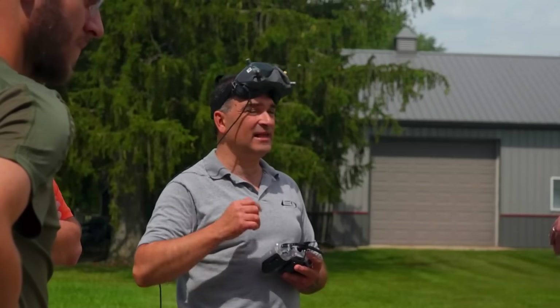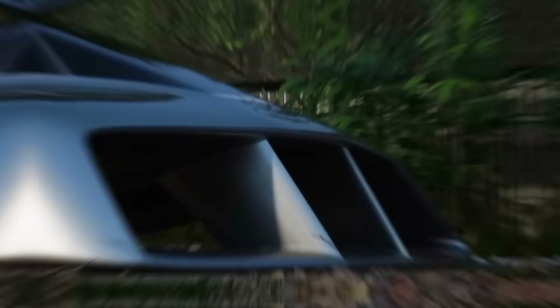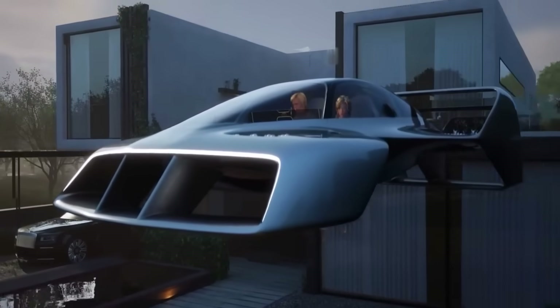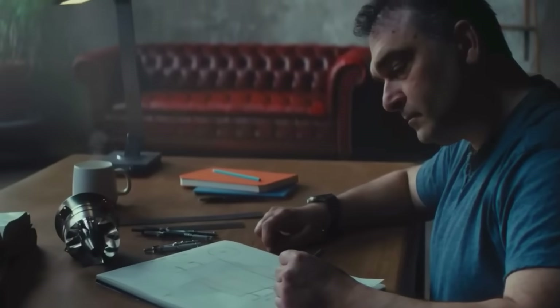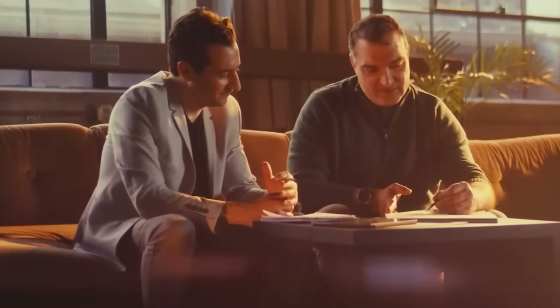Why does this matter? Because the Leo Coupe isn't just a flying toy — it's part of a much bigger movement. One where air traffic becomes normal, where people take off from rooftops, where flying cars are as common as electric scooters. We're finally getting vehicles that don't need runways, that can land in your backyard, that let cities breathe instead of clogging roads with more traffic. And the best part? The Leo Coupe is being built by dreamers — real people, not mega corps, just a designer and a jetpack builder who said, why not?